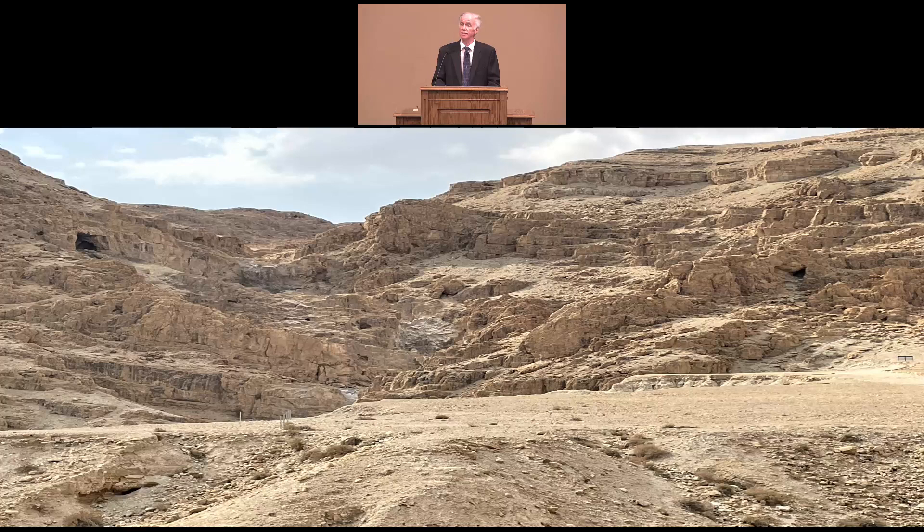And this tells us two things. First, we can have a high degree of confidence in the Old Testament scriptures we have today, that they were accurately copied and transmitted down through the centuries. Second, those Old Testament prophecies, including the Messianic prophecies, were in fact written before those events occurred, showing that they were genuine predictive prophecy that must have been revealed by God.